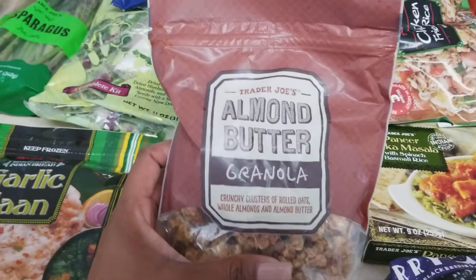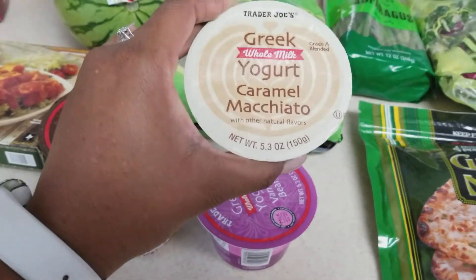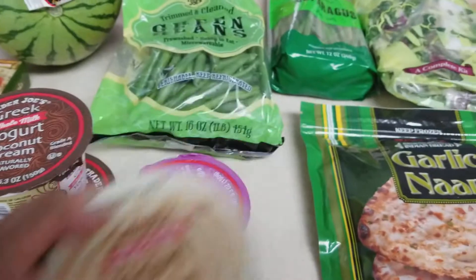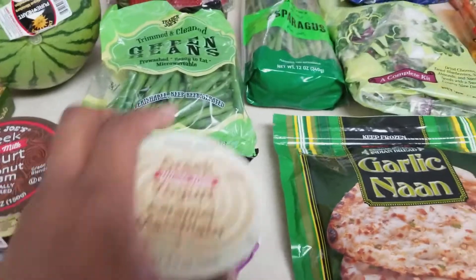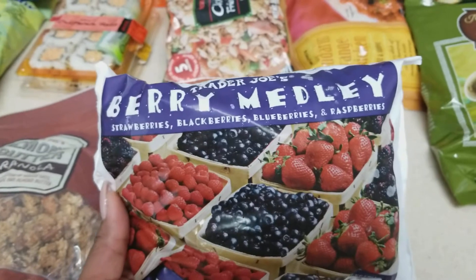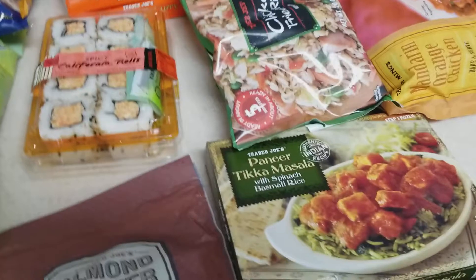I got some almond butter granola — I'm gonna sprinkle this in my yogurt. I got the Greek whole milk yogurt caramel macchiato flavor, because the iced caramel macchiato with coconut milk from Starbucks is my drink, so I thought it would be good to try. I got the vanilla bean yogurt — I usually get the vanilla bean frappuccino from Starbucks, so that works. I also got two of my coconut cream yogurt. I got a bag of the berry medley for smoothies — it has strawberries, blackberries, blueberries, and raspberries.